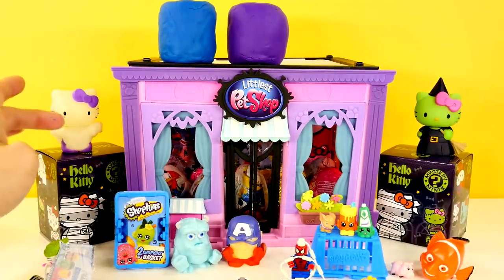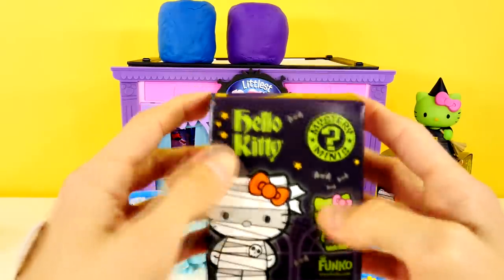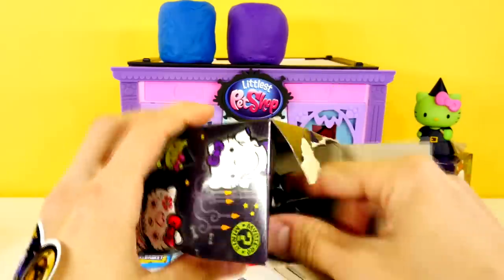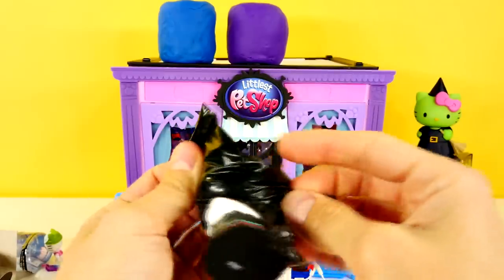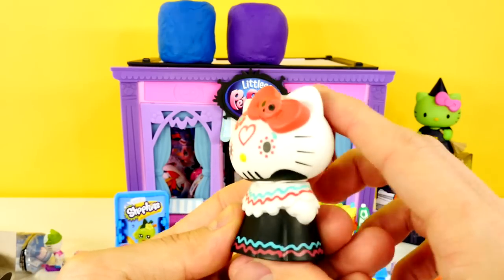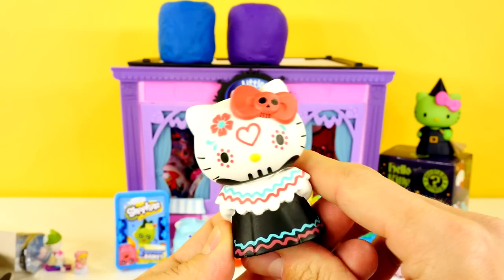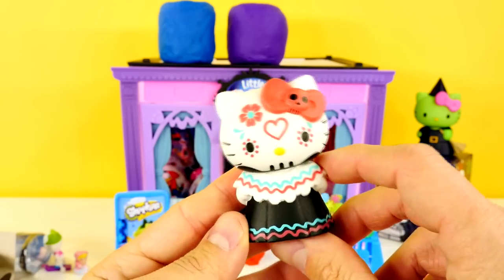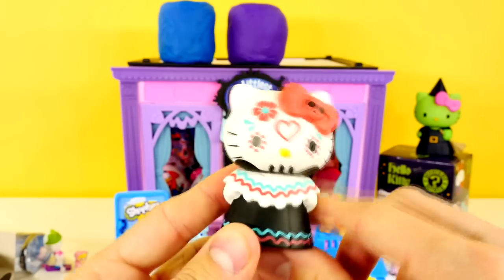Before you take all the Hello Kitties, I am going to open one of these blind boxes. That one is so cool — that is a neat Hello Kitty. I like that one. We haven't gotten one of those yet — this is a new one for us. Let us know which one you like best out of the ones we have. This is my favorite so far out of the three.